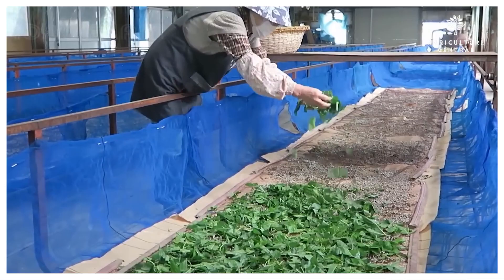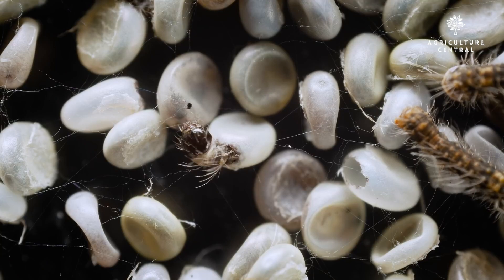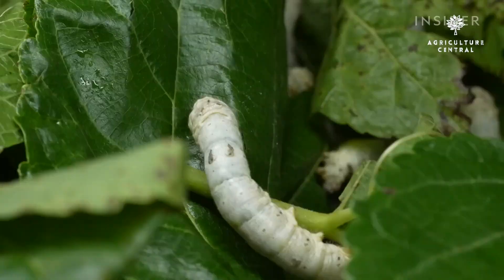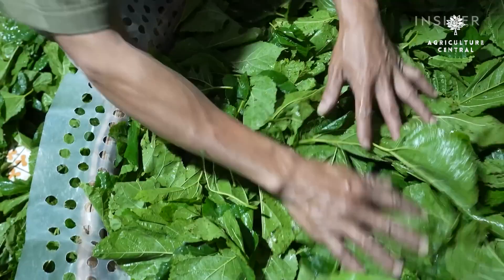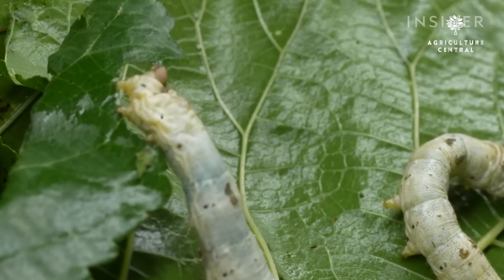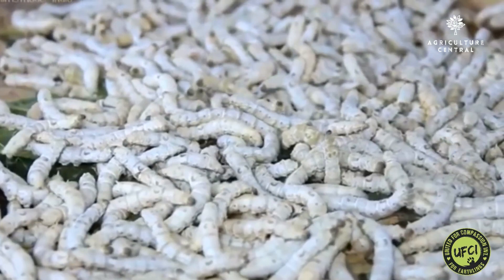Step 6: Rearing Silkworms. Once you have purchased silkworm eggs, you can start rearing the silkworms. The eggs should be placed in the egg-laying room, where they will hatch into larvae after about 10 to 14 days. The larvae will then be transferred to the feeding room, where they will be fed mulberry leaves. You should ensure that the leaves are fresh and clean, as silkworms are very sensitive to contaminants. The silkworms will molt several times, and each time they molt, they will require fresh leaves. After about 4 to 6 weeks, the silkworms will be ready to spin cocoons.